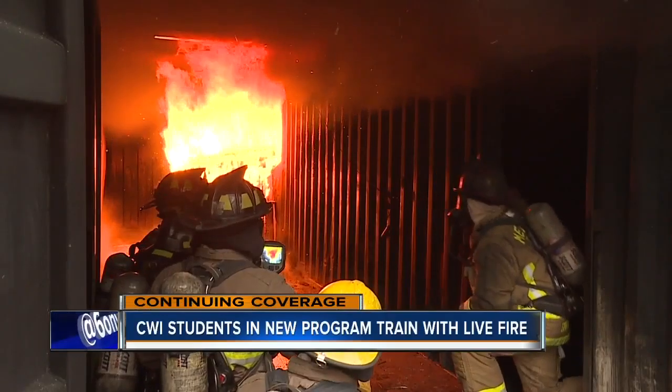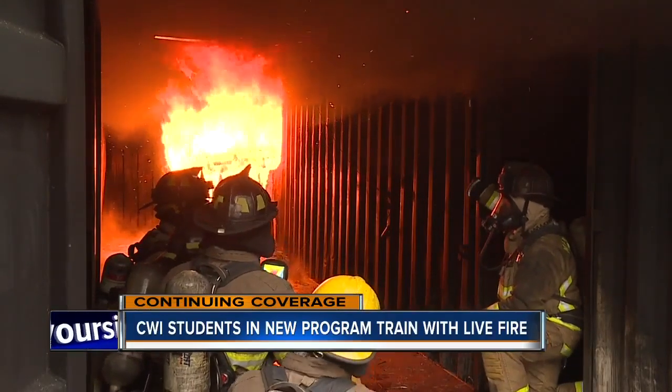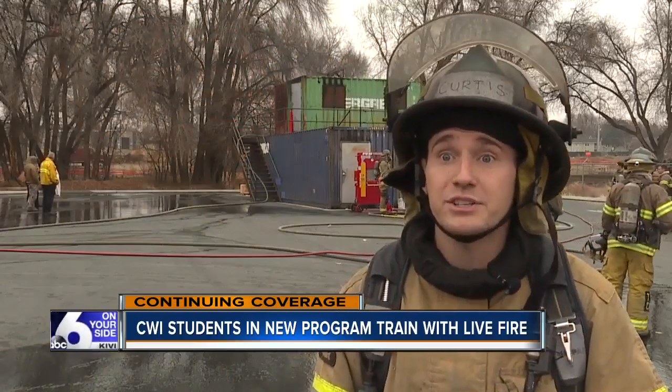But first comes the know-how. If we don't do everything correctly, we're in real danger.